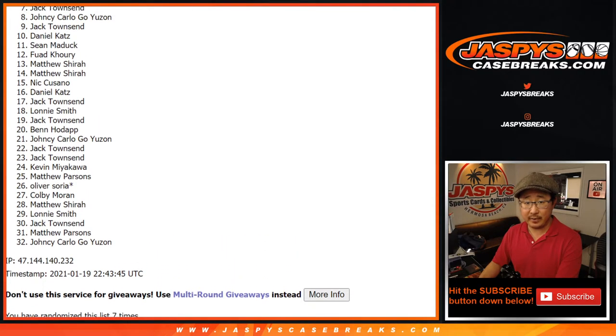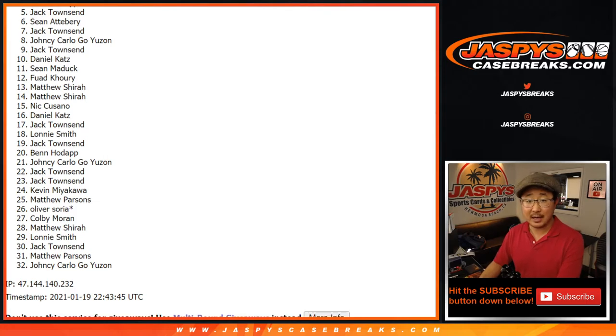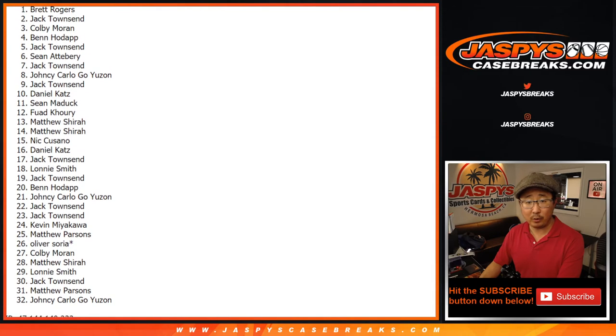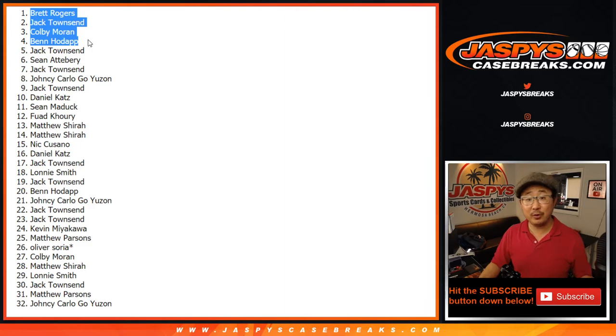Sad times — you're not in the mixer. But the good news is we have to do a few more of these filler breaks, so there are other opportunities if you want to try again on jazbeescasebreaks.com. Congrats to the top four: Ben, Colby, Townsend, and Brett Rogers. The four of you are in that NFL mixer where you're chasing a Mahomes in addition to all the good stuff in the mixer itself. I'm Joe — I'll see you next time. Bye-bye.